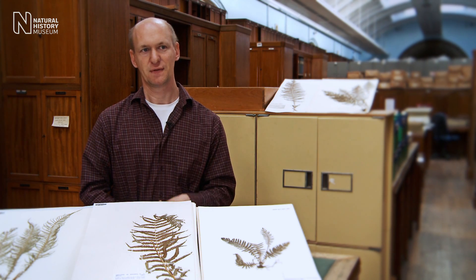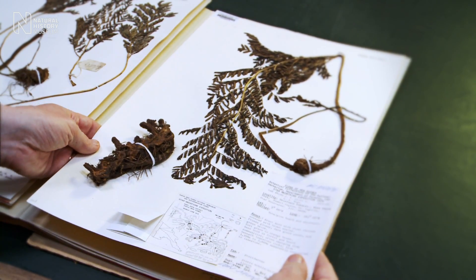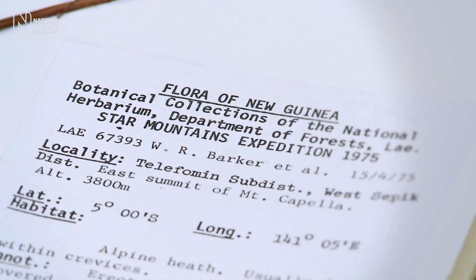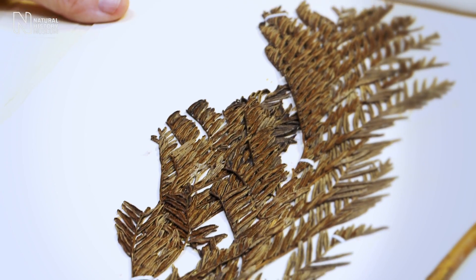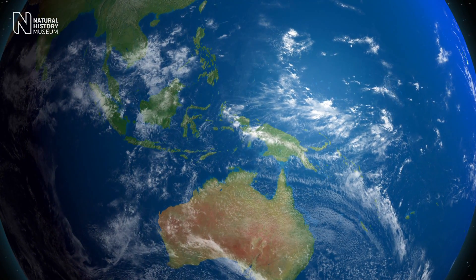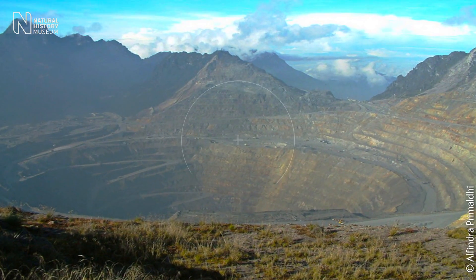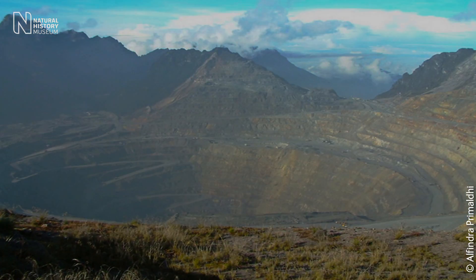There's a whole range of different threats to plants, but overwhelmingly they're human-driven threats. Here's a good example: a particular fern species that's only found in high-altitude grasslands in the mountains in the centre of New Guinea. One of the localities where this plant was collected fairly recently is now the world's largest copper mine.